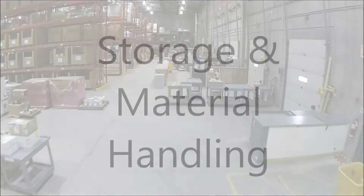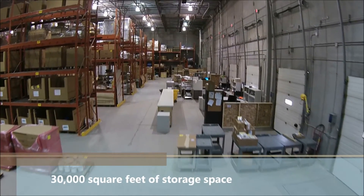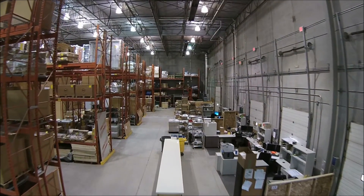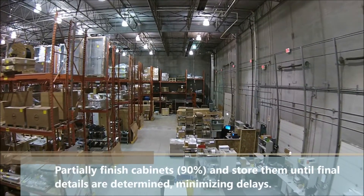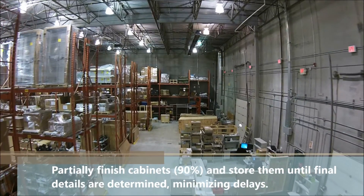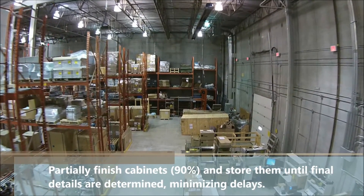The warehouse has 30,000 square feet of storage space immediately available for customers to use. This is ideal if a customer's site, mod yard or building is not ready to receive enclosure components. With advanced design information, we can partially finish cabinets up to 90% complete and store them until the final details are determined, which minimises customer delays.